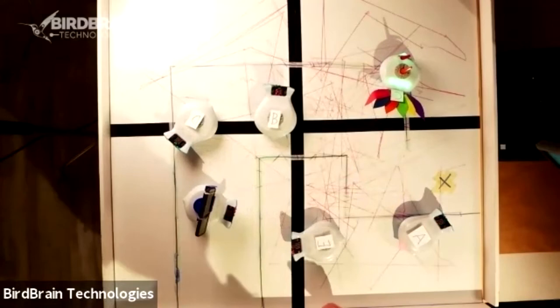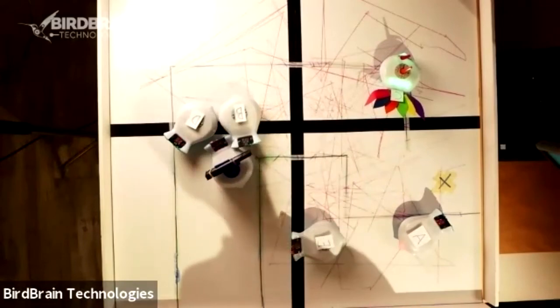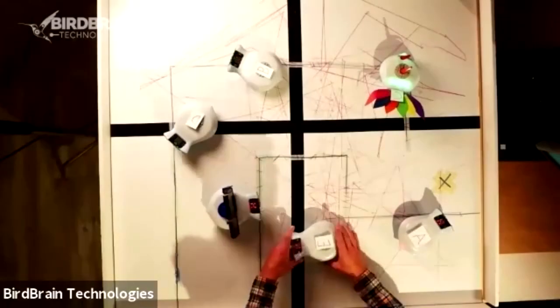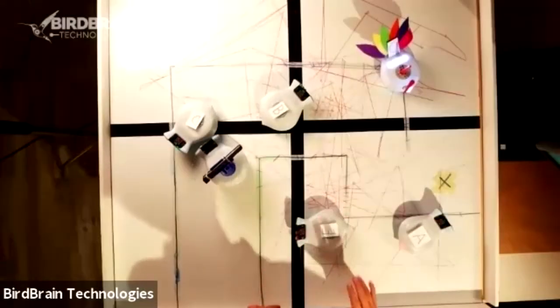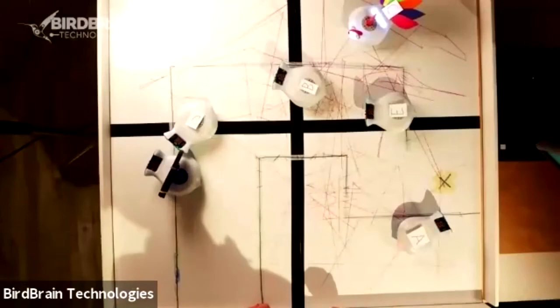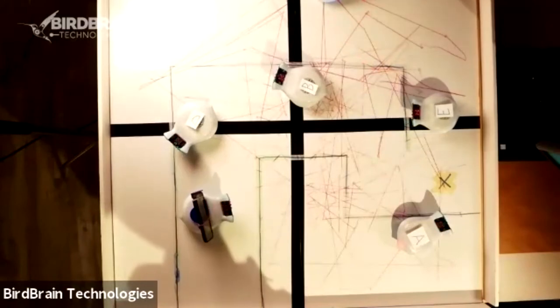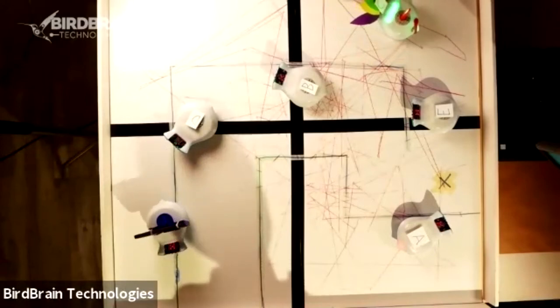All robots are occupied again. If anyone is trying to connect, let Tom know in the chat and he'll reset one. The top-down camera view is easier for identifying which robot is which because the letters are visible. Robot E is identified and located in the studio.